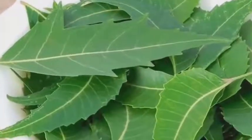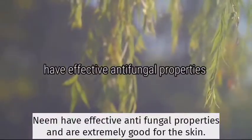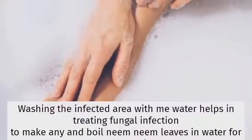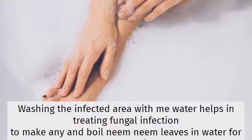Neem leaves. Neem leaves have effective antifungal properties and are extremely good for the skin. Washing the infected area with neem water helps in treating fungal infection. To make neem water, boil neem leaves in water for 2 to 3 minutes.